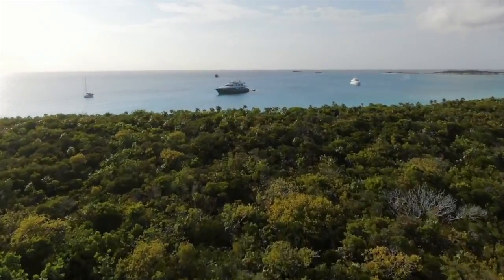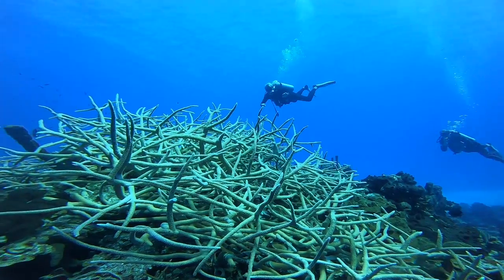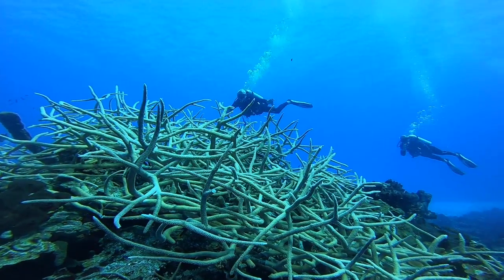Some of the islands didn't even have any development — they were just sanctuaries for birds and mangroves. So you can imagine how remote this is and how the diving looks here. The visibility was amazing.